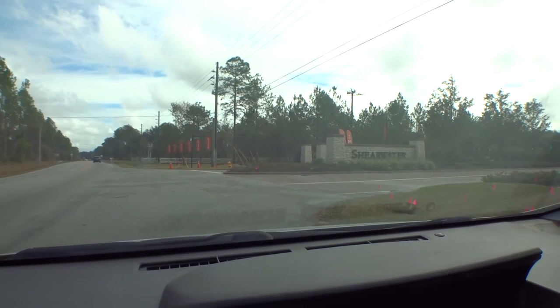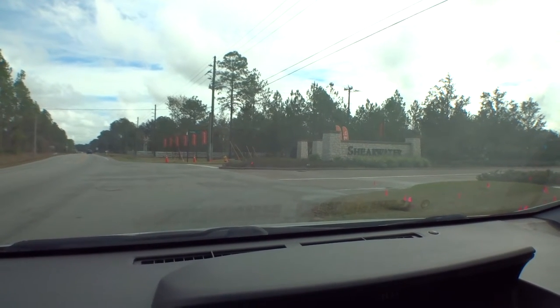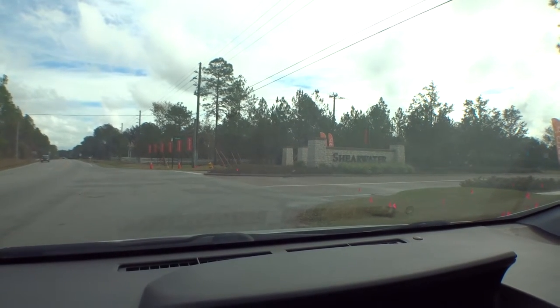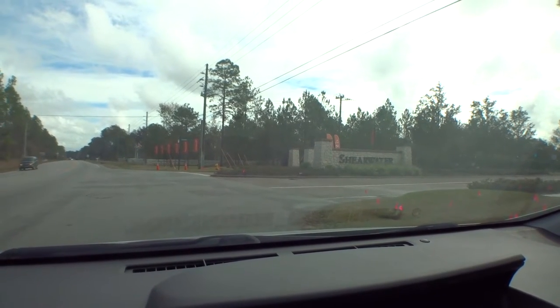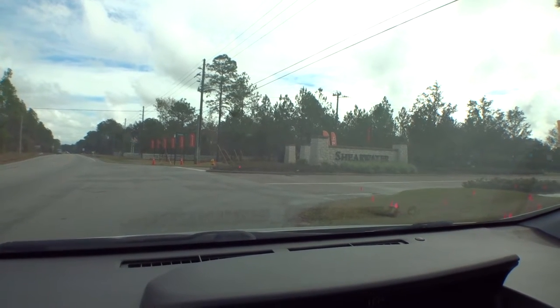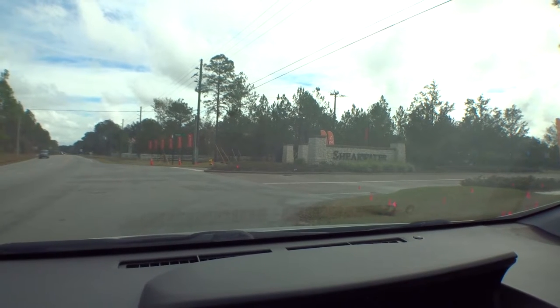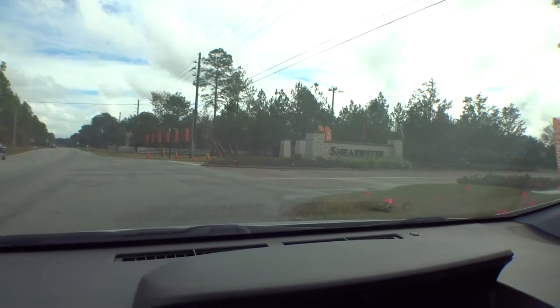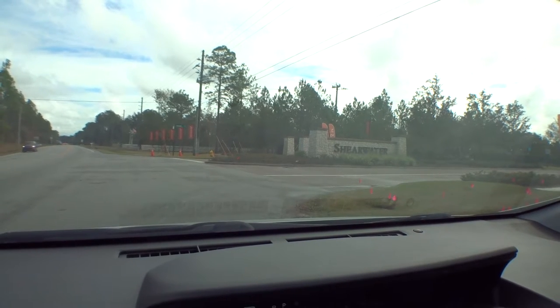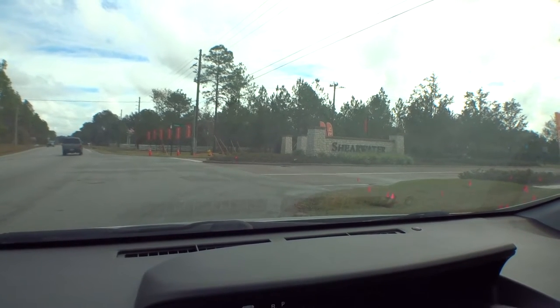Welcome back to another episode of Dwight's Windshield Tours. Today we're at Shearwater, which is a great community located in northwest St. Johns County off of Greenbrier Road. It's a beautiful area with beautiful homes being built by multiple builders and a great amenity center. Some of the builders here are David Weekley Homes, Lennar, Richmond American, Mastercraft Builders, and DS Ware Homes.